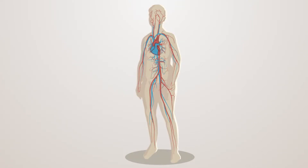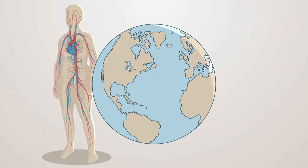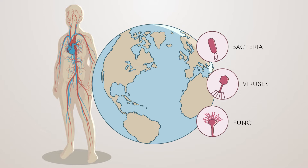Bloodstream infections are a growing health care concern, impacting nearly 2 million people in North America and Europe, and over 10 million people globally each year. Bacteria, viruses, and fungi are the primary causes.